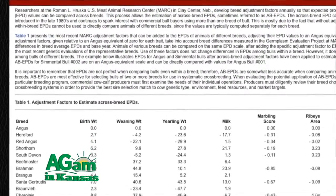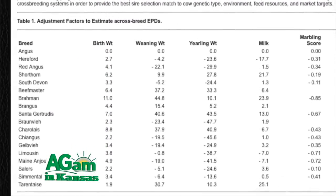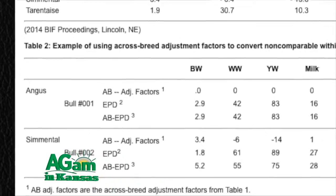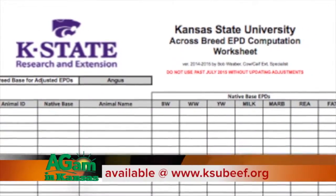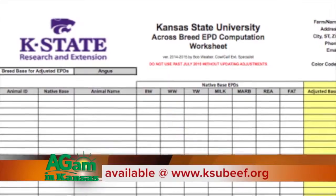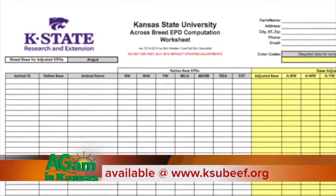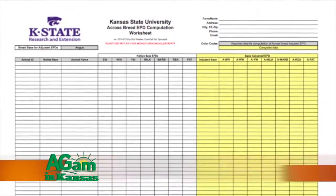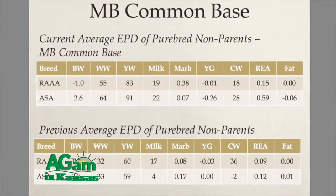Typically the base is Angus, and we frequently move animals from one breed to the Angus base. I've produced a crossbreed EPD adjustment worksheet available in the breeding and genetics section on ksubeef.org, which allows you to move EPDs from one base to any other base conveniently. We encourage producers interested in that tool to find it at the breeding and genetics section at ksubeef.org.